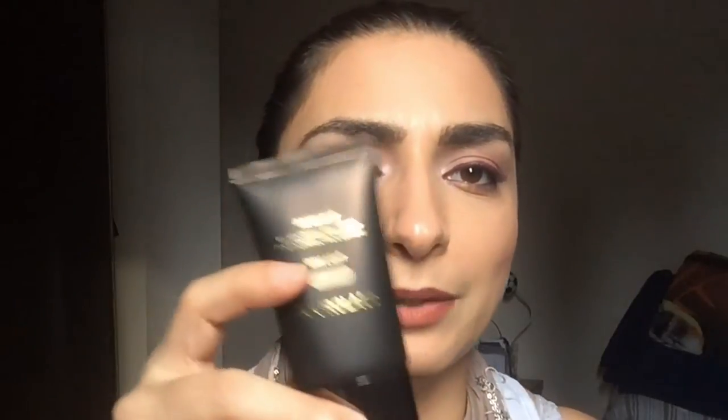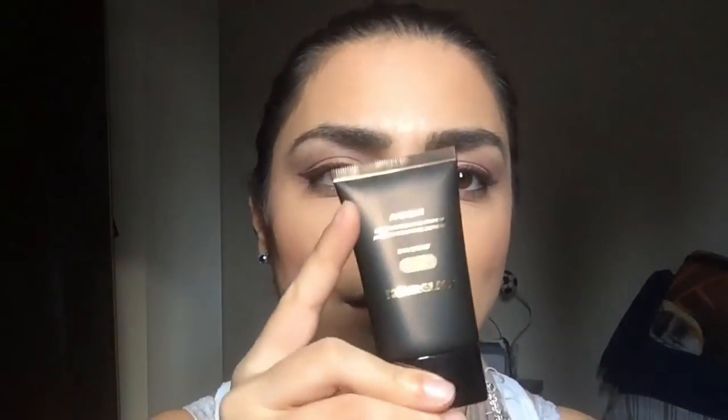The last product is something I redeemed — it's an expensive product: my Hourglass Ambient Light Correcting Primer. The color is Dim Light. I'm very excited to try this, especially with the foundation I got from Hourglass. I'll have to wait a few months to get some bronzing done though, because the weather here isn't great and that color is about three shades too dark for me right now.